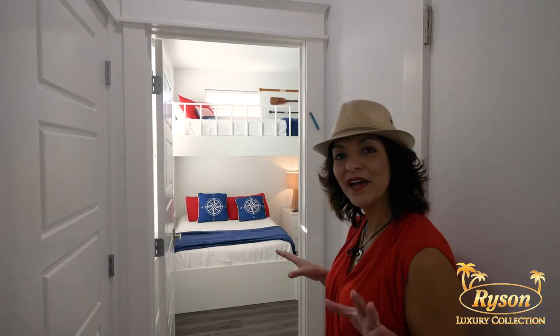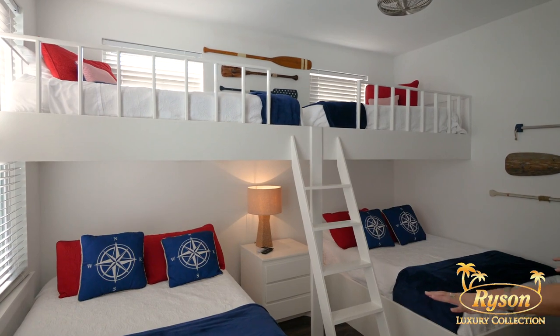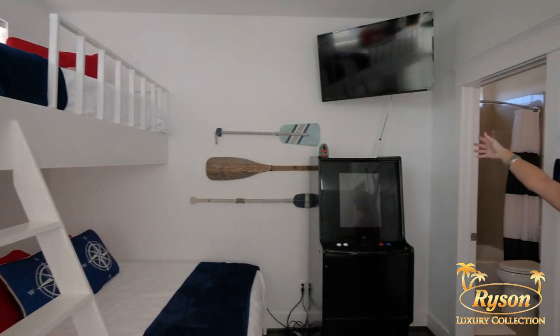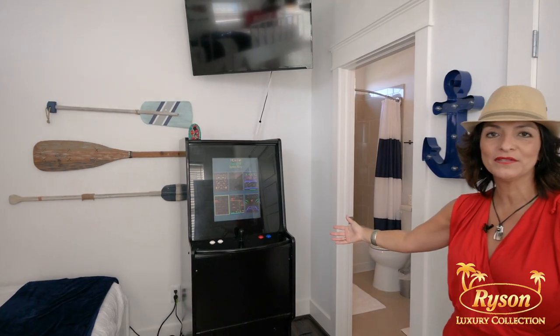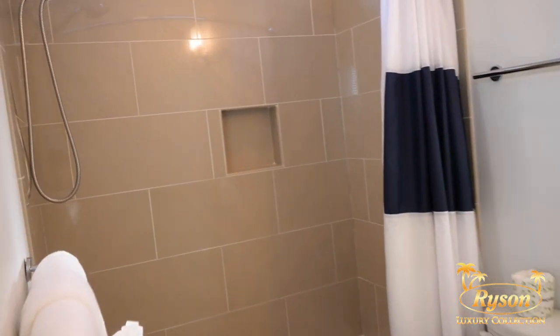Another thing you're going to love about Wine Down is this incredible bunk room. Check this out — there are two full-size beds, and above them there are two single beds. The kids are also going to have their own private TV, and the best part, their own video game in this room. Adjoining is, of course, its own private bath — so wonderful for the family.